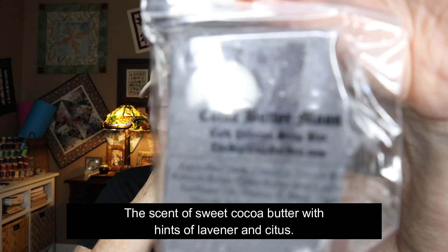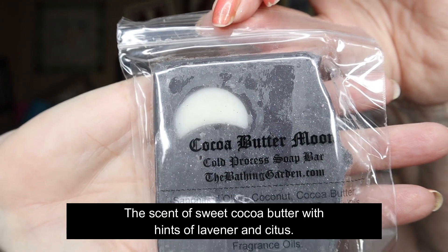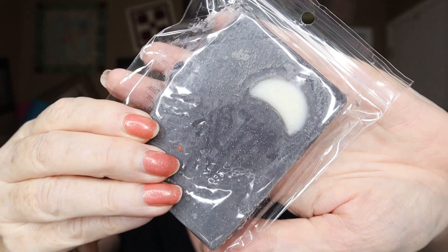Let's open this first one. It came with a little free gift — these must both be little free gifts, that's why it says 'thank you.' This one is a cocoa butter moon cold process soap bar. I didn't order any soap, so these are a free gift from her. Let's see what it smells like — it's very light, barely scented. It smells exactly like cocoa butter. It's a nice little piece with a moon on it.